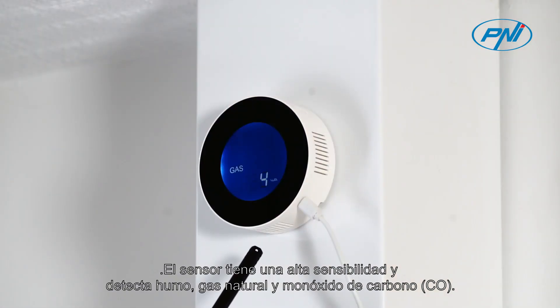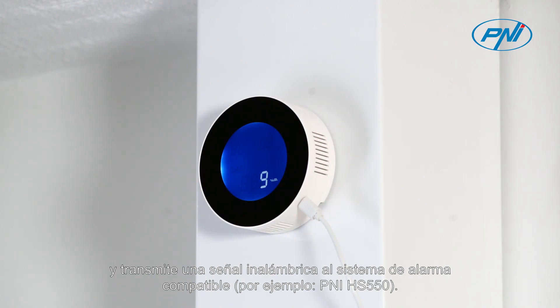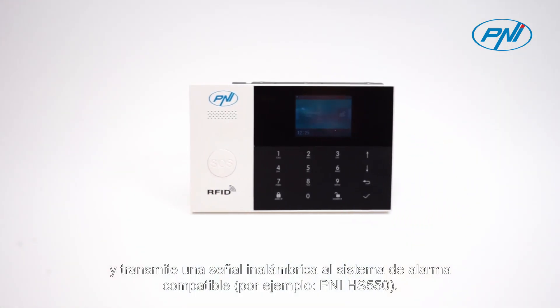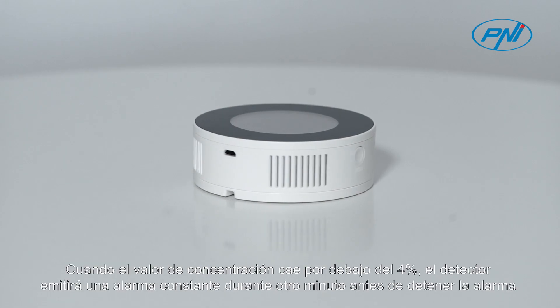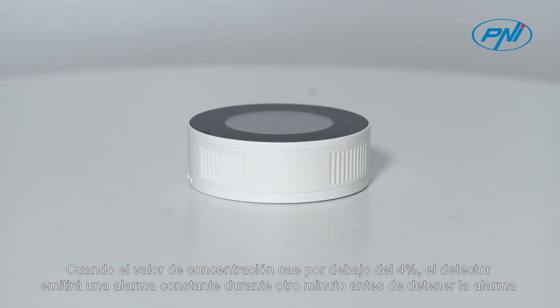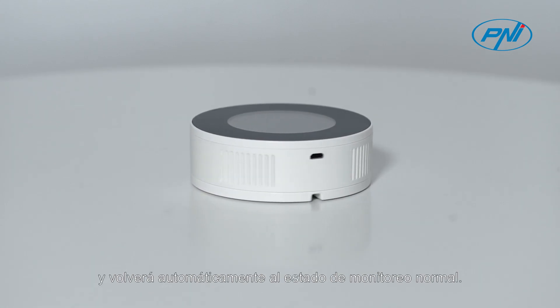When the ambient gas concentration reaches 8% LEL, the detector emits an alarm sound and transmits a wireless signal to a compatible alarm system, for example the Penny HS550. When the concentration drops below 4%, the detector will continue to alarm for another minute before stopping and automatically returning to normal monitoring state.